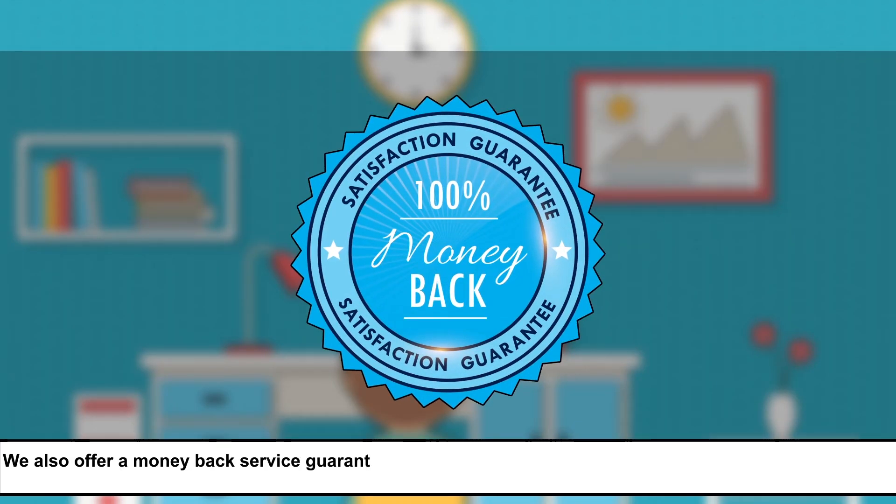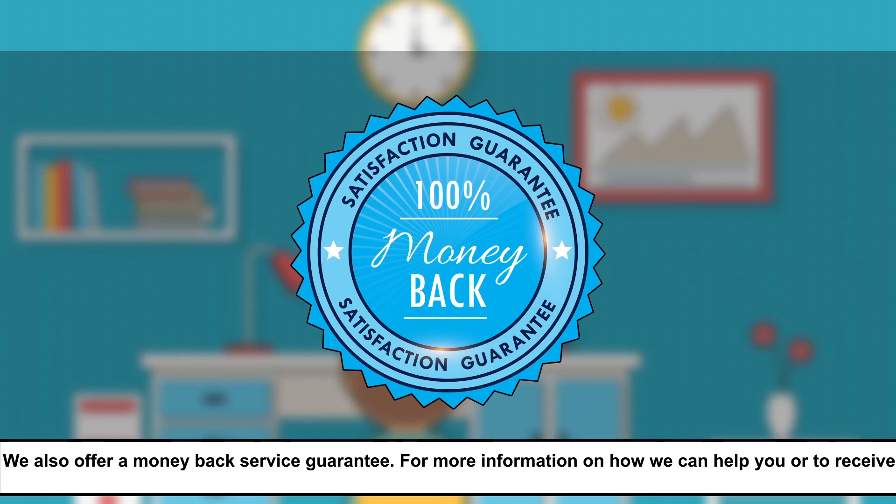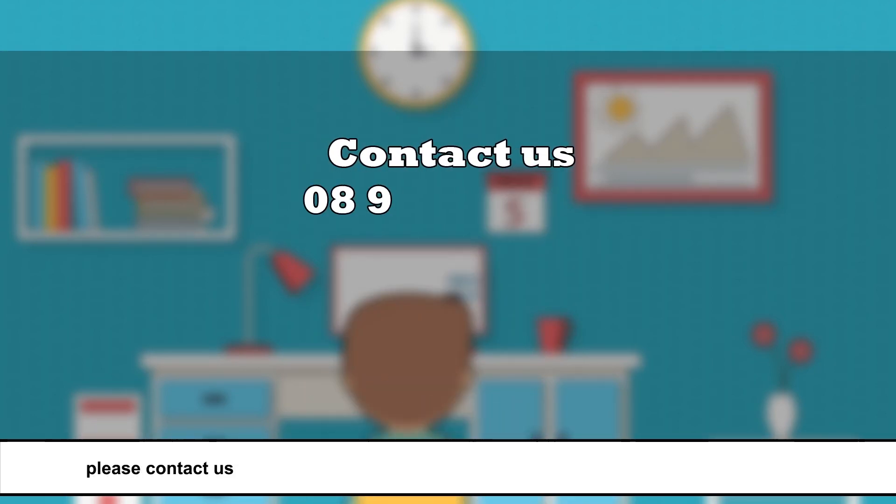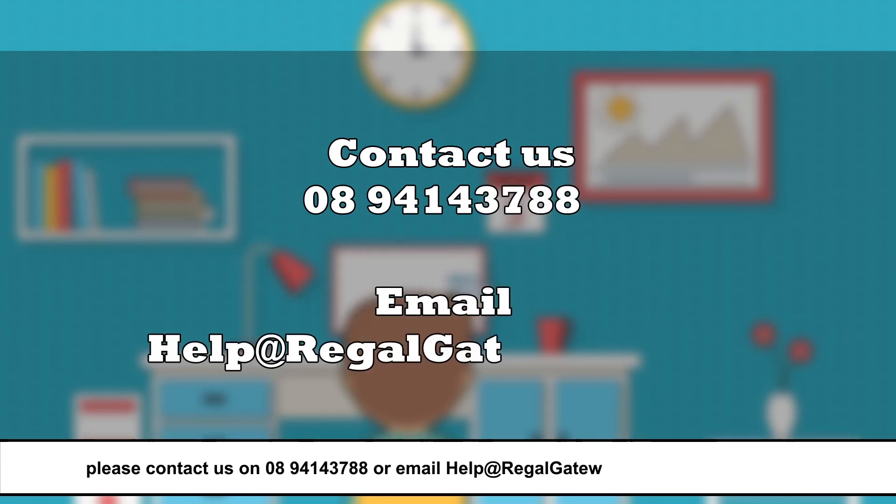We also offer a money-back service guarantee. For more information on how we can help you, or to receive our electronic prospectus, please contact us on 08 9414 3788 or email help@regalgateway.com.